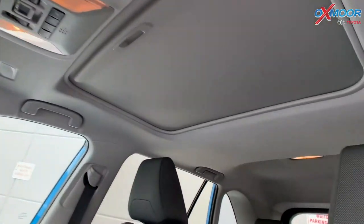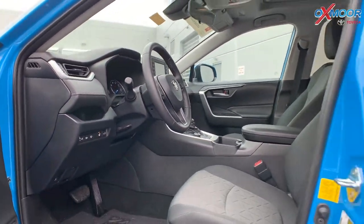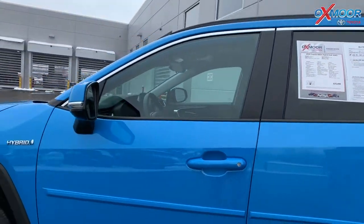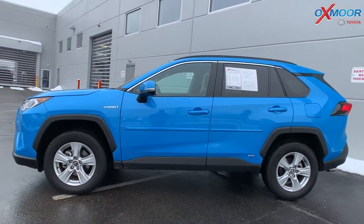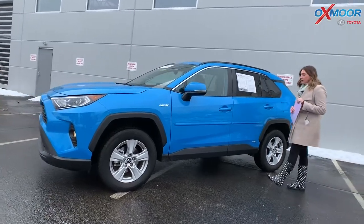It gets about 41 miles per gallon in the city. The interior color is black. The mileage on here is 3,523 miles. The price is $31,400, which is about 94% of the market rate.